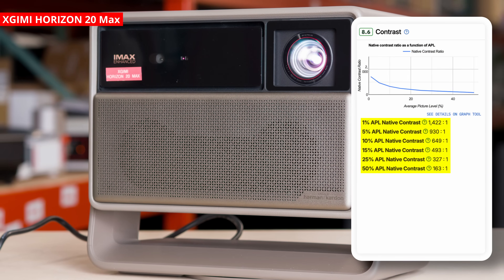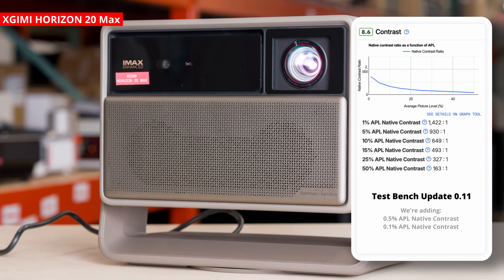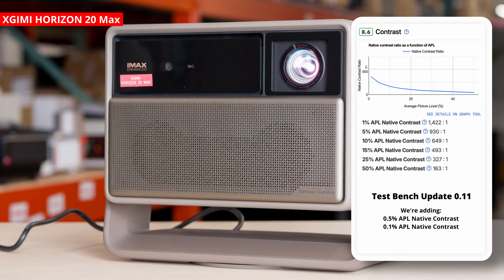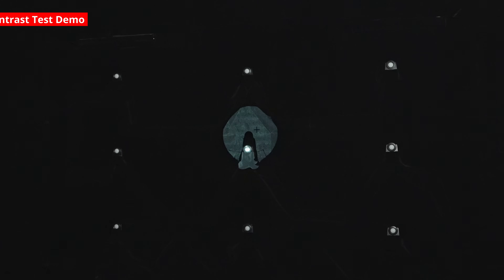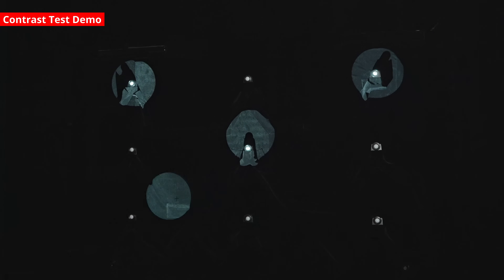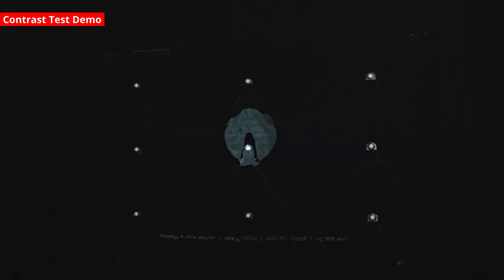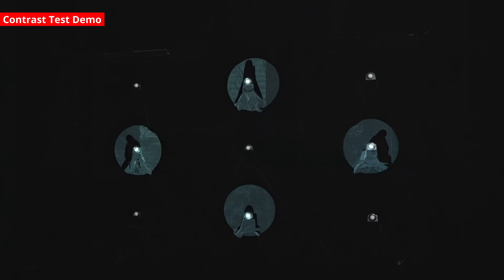Previously we tested at 50%, 25%, 15%, 10%, 5%, and 1% APL. For test bench 0.11, we're adding 0.5% and 0.1% APL to go to sub-levels. Going smaller than 0.1% is very difficult to get any accurate measurement, and 0.1% APL is already a very dim scene. For each APL contrast measurement, we're actually measuring two separate slides at the same APL. Since we have nine sensors, I'll take an average of the white measurements from five patches, then measure the remaining four patches for black. This gives us the average of all white and black sensors for a more accurate contrast ratio.